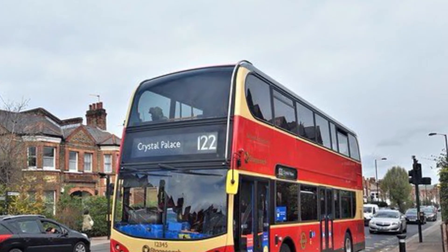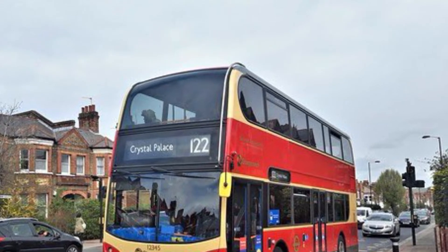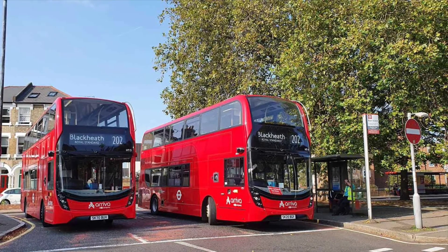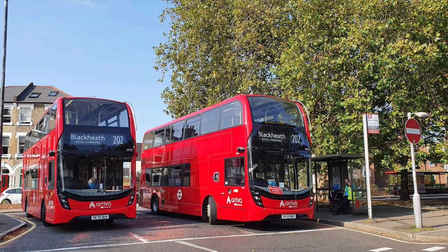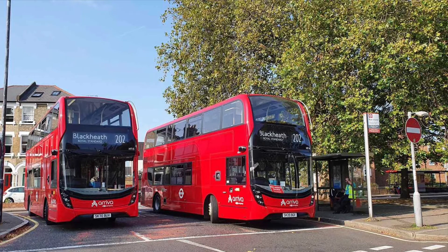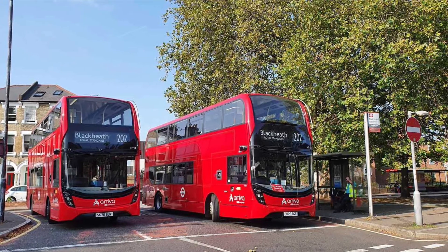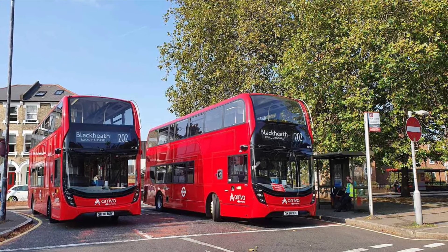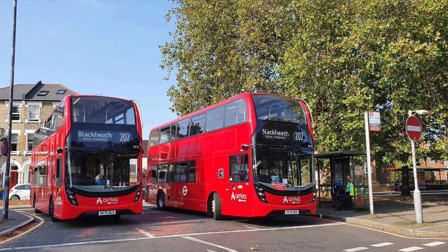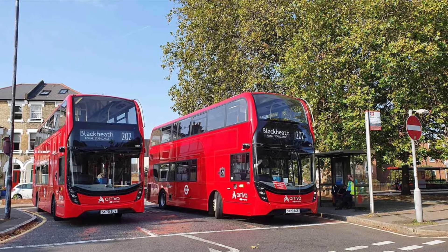They go as far afield as Whitehall, albeit route 3 is proposed to go to Victoria. It doesn't go to Piccadilly Circus, as seen in the first image. Routes can also go towards Plumstead Garage, and the 202 goes to Blackheath. The night routes can go as far afield as Bromley, Oxford Circus, King's Cross, and Marylebone as well.